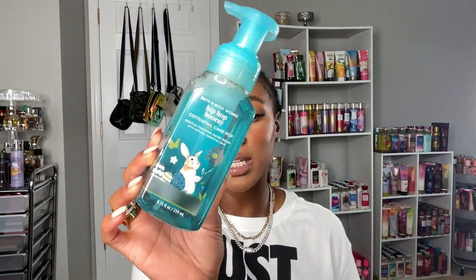I'm also showing you the Hip Hop Parade Cottontail Cake Pop hand soap. If you watched my empties video you would have seen this. I love this hand soap — it's supposed to smell like a cake pop and it definitely smells like cake batter and sprinkles. It's so yummy. I'm glad I have a backup because we just finished the other one for Easter. I would definitely repurchase this one.